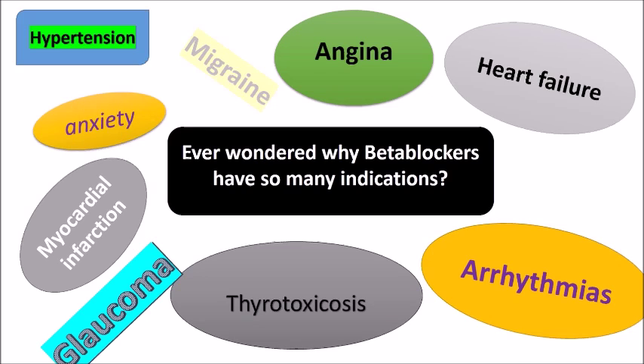Beta blockers are also used for anxiety, hypertension, migraine, and pheochromocytoma. So it's a really interesting question: why do beta blockers have so many indications?